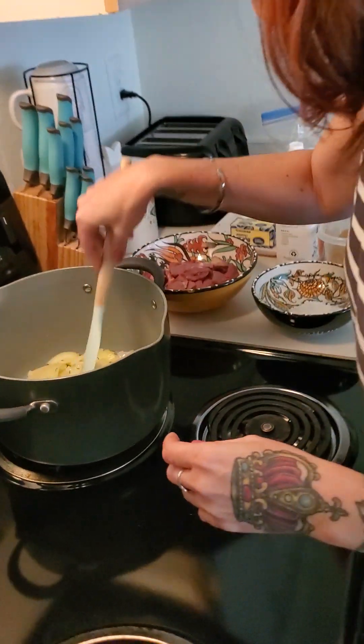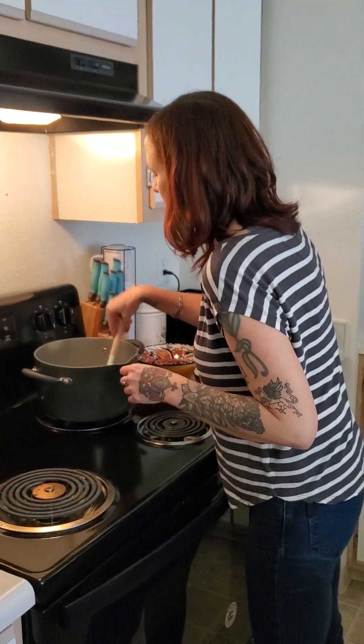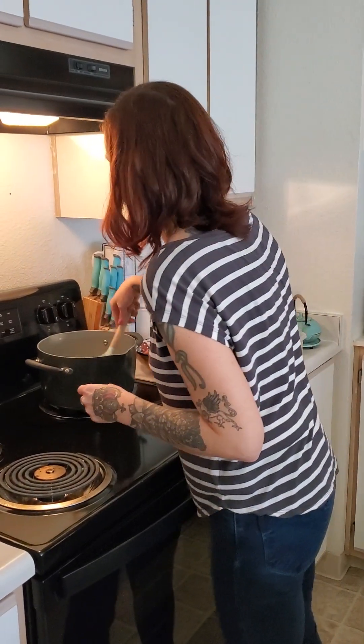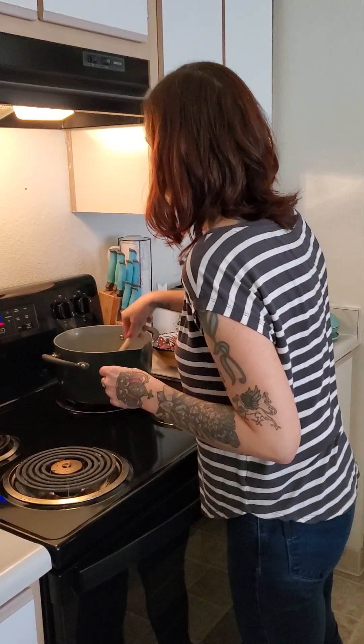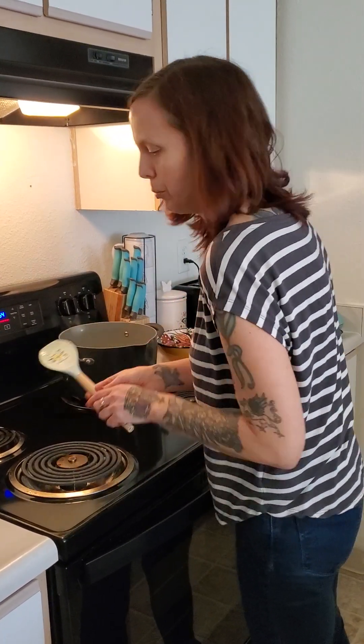Caraway is the other seasoning in this Hungarian goulash recipe, and it's in a lot of goulash recipes. It's another spice I don't cook with a ton — I'm not as familiar with it.